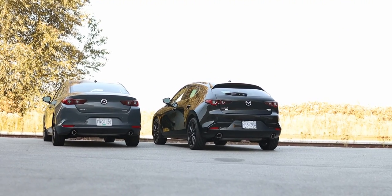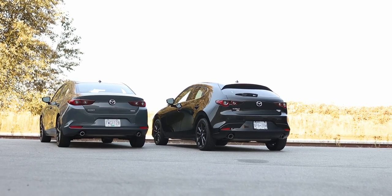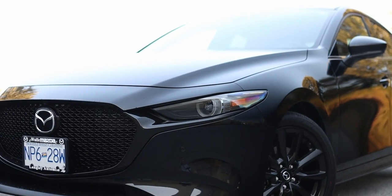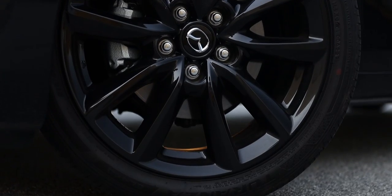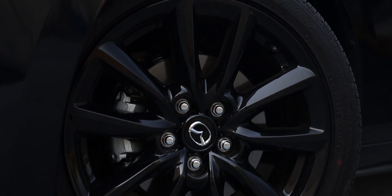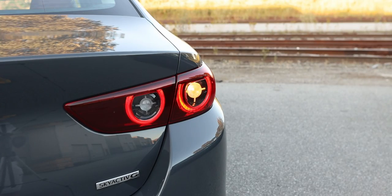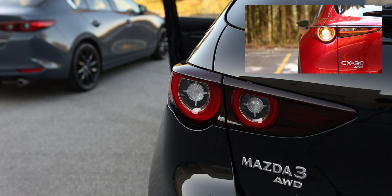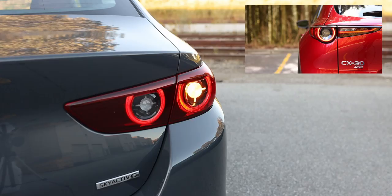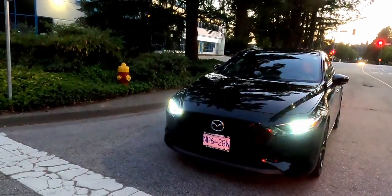The exterior design hasn't changed much since this generation's introduction in 2019. The Sport has black surrounds on the grille instead of chrome, and turbo versions come with standard black alloy wheels. One change for the 2022 model year is the turn signal operation — they now fade when indicating, just like the Mazda CX-30. Any flickering visible is due to the camera's shutter speed, nothing to do with the car itself.